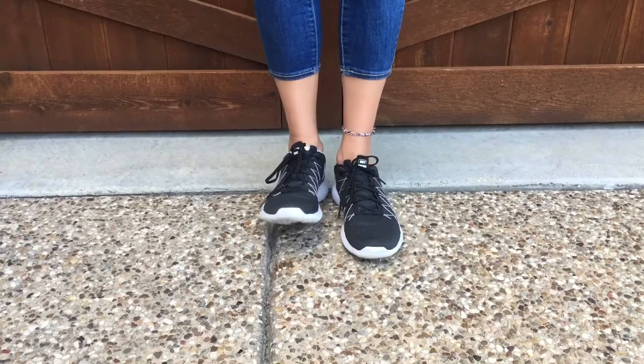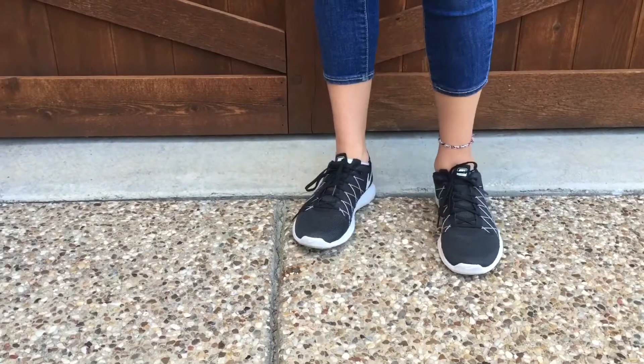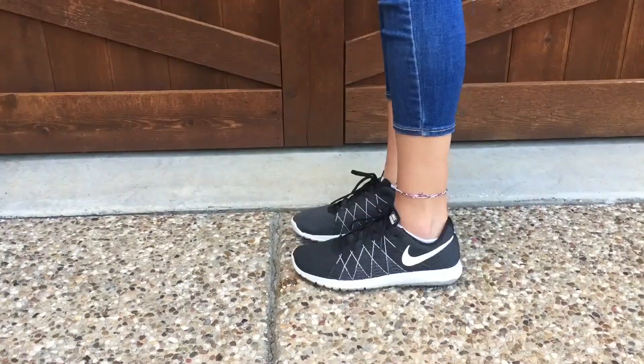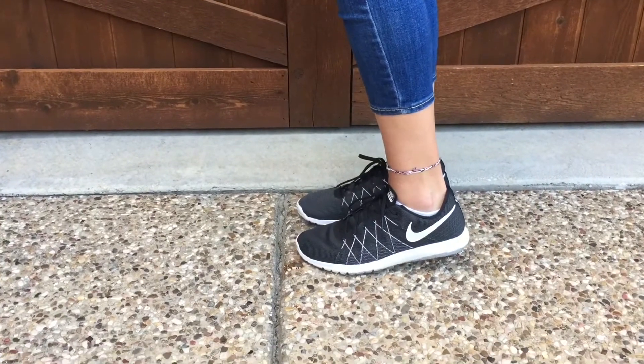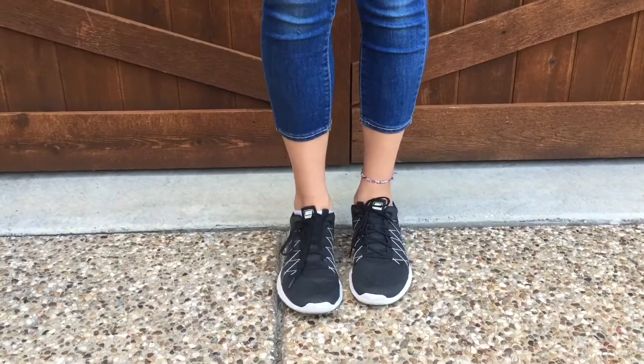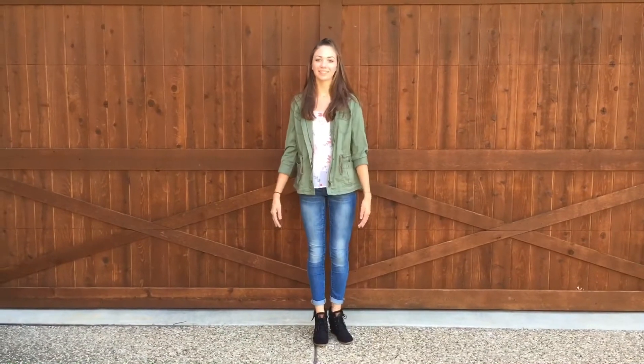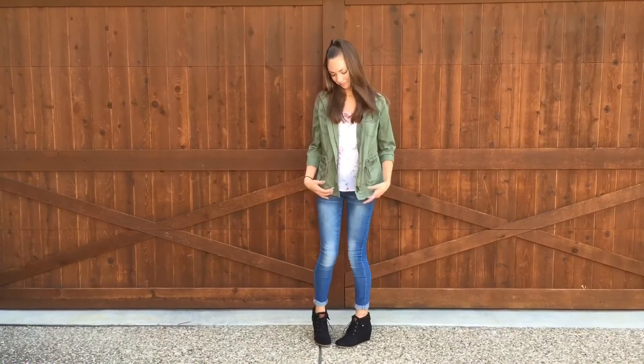My shoes — if you couldn't tell by the symbol on the side — are black with a little bit of white Nike tennis shoes from the Nike store. Even if you don't run or exercise regularly, these shoes are still so comfortable on your feet and I love wearing them anywhere.